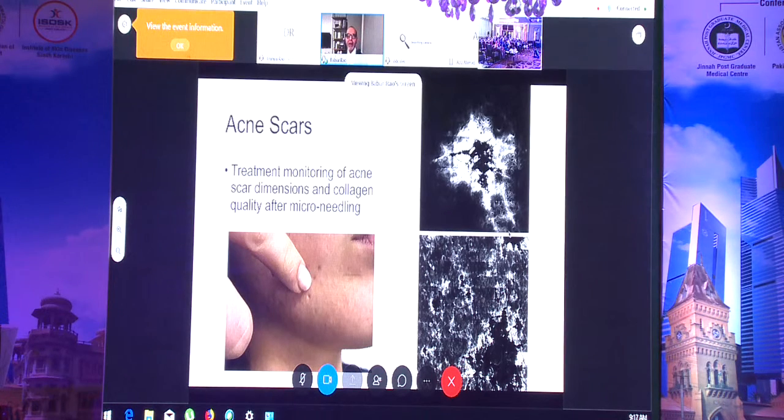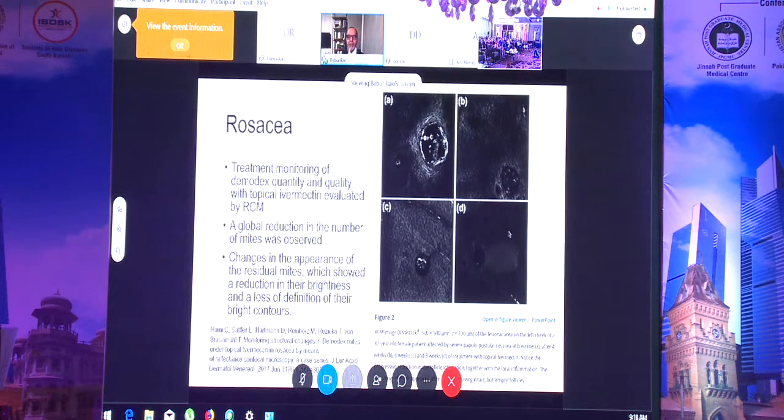We are running a trial on acne scars using a fractional laser. With confocal microscopy, if the patient agrees, we can examine the scars every week without cutting. On the right I'm showing confocal images where we can progressively observe scar healing and collagen reformation, making the treatment outcome more objective.